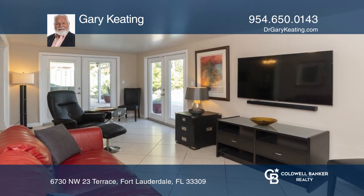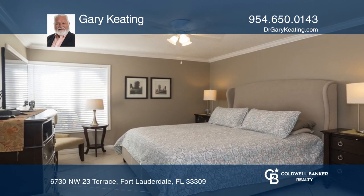The master bedroom features plenty of closet space, and there are three additional spacious bedrooms. Outside the home, there is a large heated pool with generous patio space.